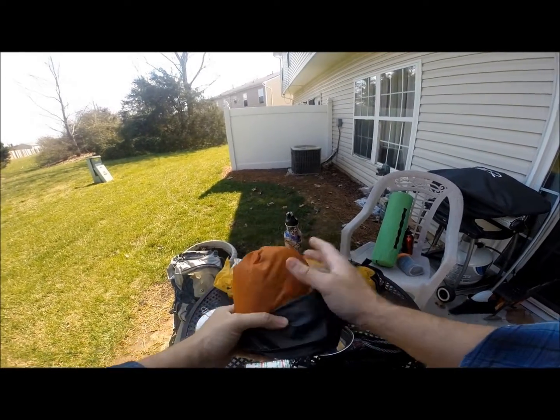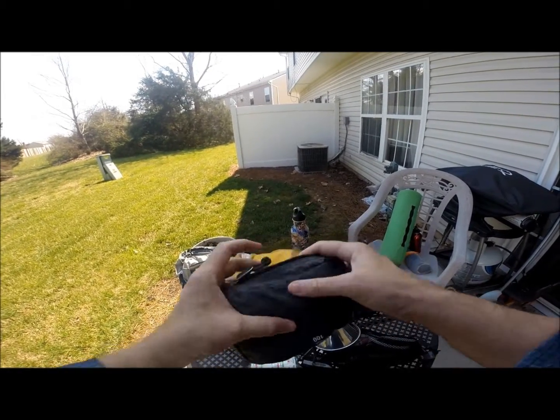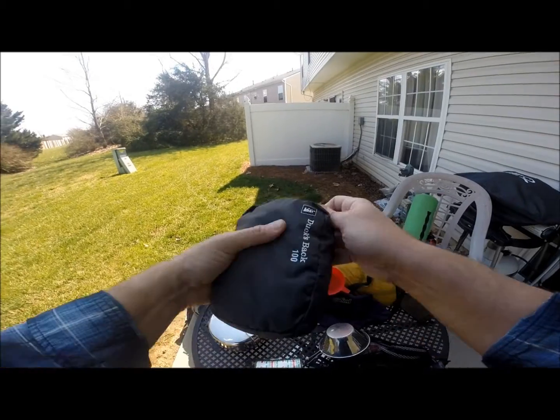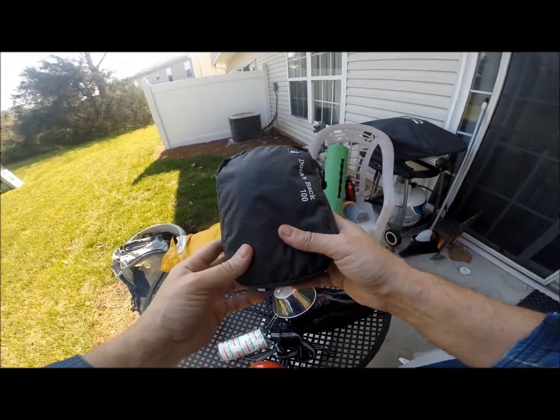This is my Ducks Back backpack protector for when it's raining. You get a good downpour, you take this out and put it on your backpack. Fortunately I haven't had to use it very much, but it's a must-have if you're hiking in temperate areas where you get a lot of rain.